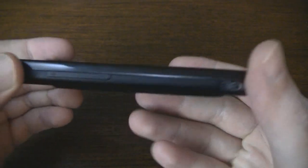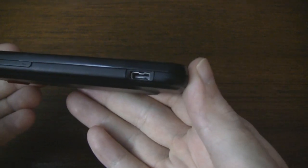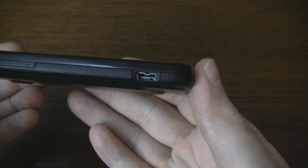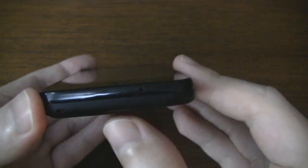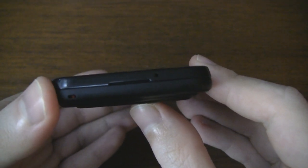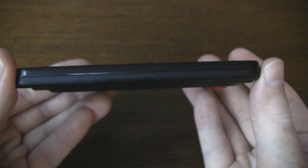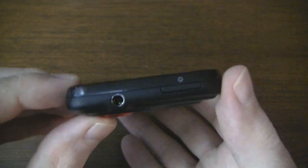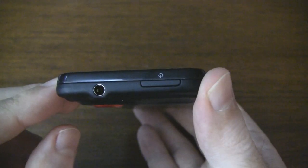If we turn to the left side of the device we have an up and down volume rocker, a micro USB port. On the bottom we have a lanyard hole, a latch for removing the battery cover, and a microphone. On the right side absolutely nothing, and up top we have a 3.5 millimeter headphone jack and a power button.